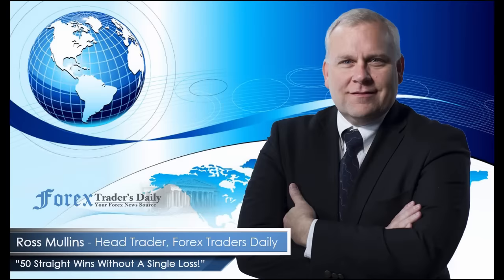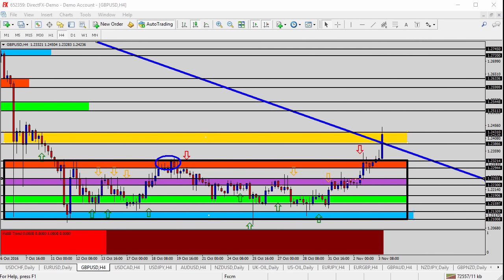From Forex Traders Daily, this is your daily analysis with Ross Mullins, live from Richmond, Virginia. Hello everyone, this is today's video analysis for November 3rd, 2016.